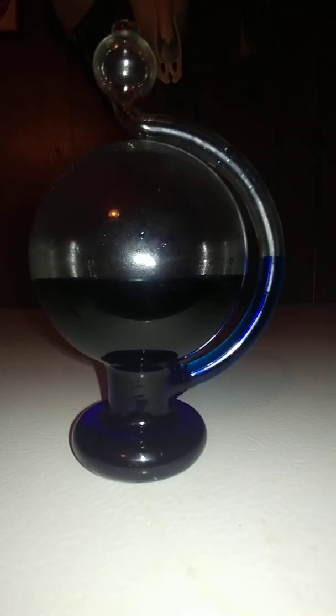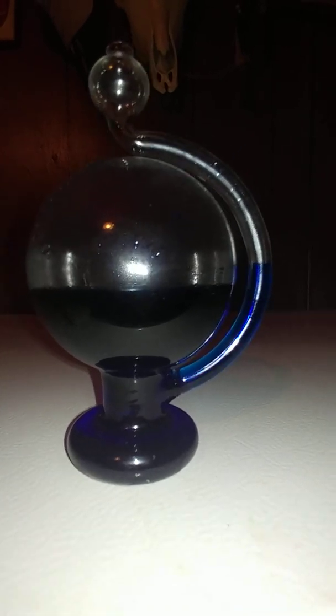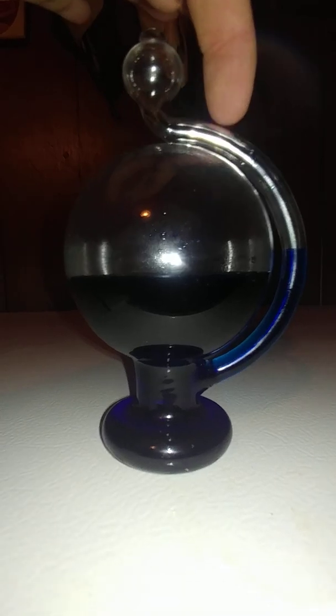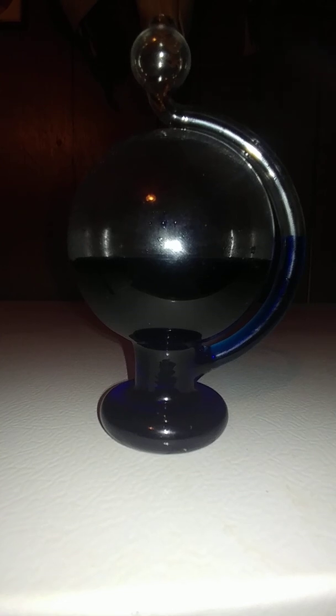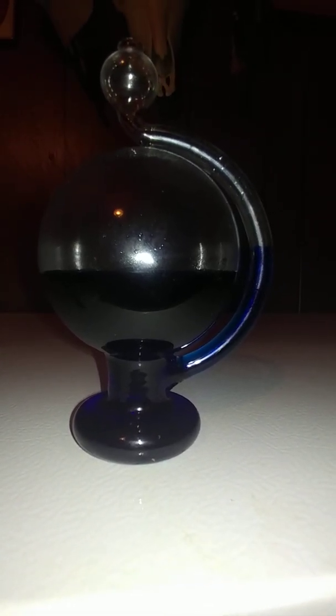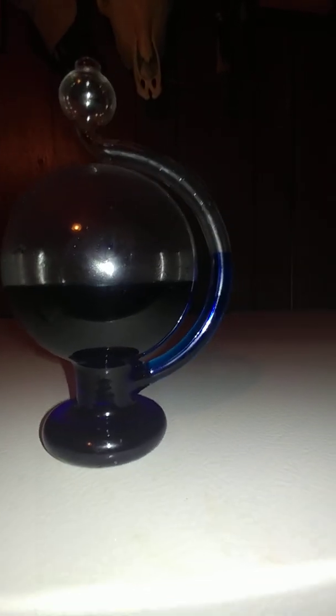I was expecting the pressure in the house to be pretty close, but according to this thing the liquid usually comes way up here. I'll give it a few minutes to see how far up it goes.